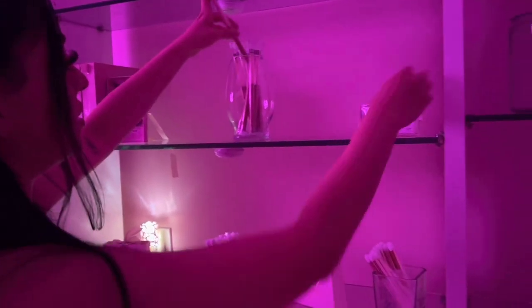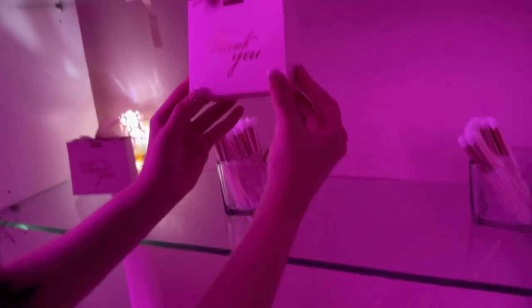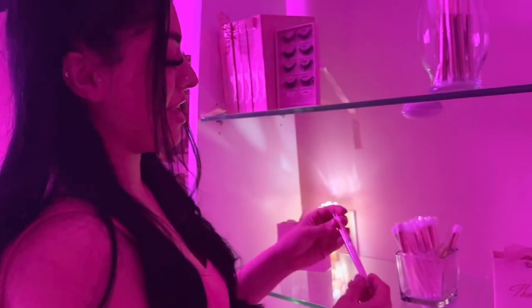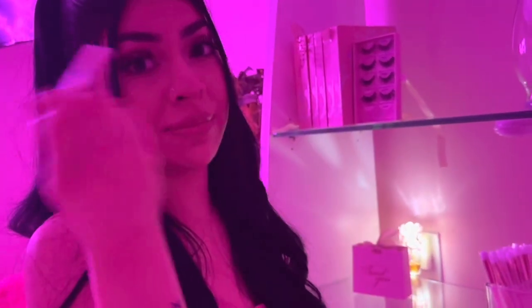And then we have another eyelash right here — this is a single pack. And then right here we have our little thank you bags. Obviously we have bigger sizes. This one I usually use for aftercare, but we have bigger bags if they were to purchase. And then right here we have the eyelash cleanser brush — these are so soft. When I clean my eyelashes it doesn't knock any of my lashes off.